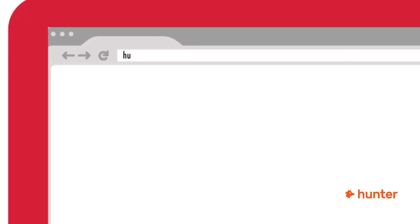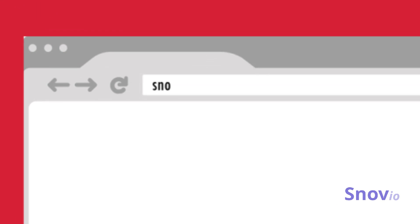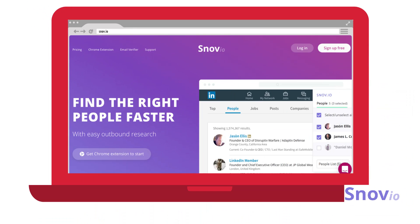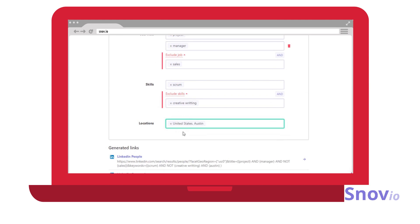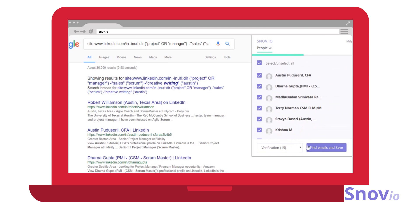Now if you prefer cold emailing over content marketing to attract customers, we've been using a tool called hunter.io for years to guess email addresses based on LinkedIn accounts. The problem is the tool doesn't work anymore. No worries — the new kit on the block is snov.io. It allows you to extract email addresses from LinkedIn profiles or from first name, last name, and domain name. It's free to use, check it out.